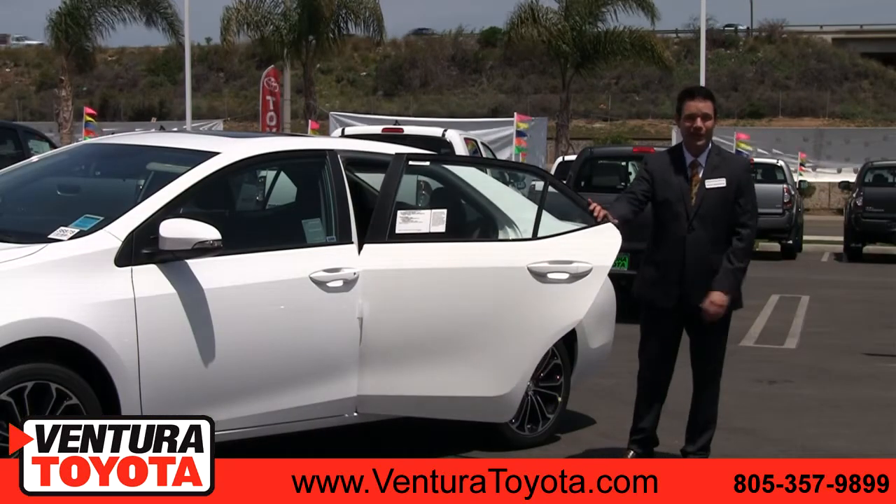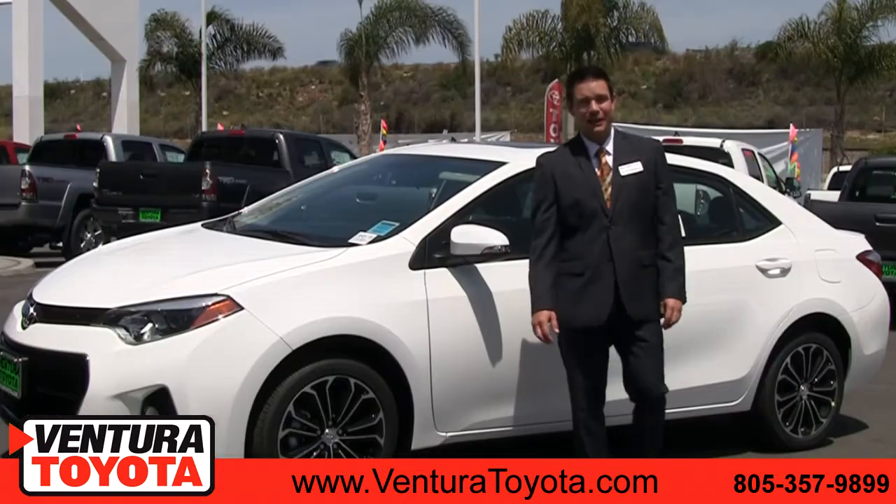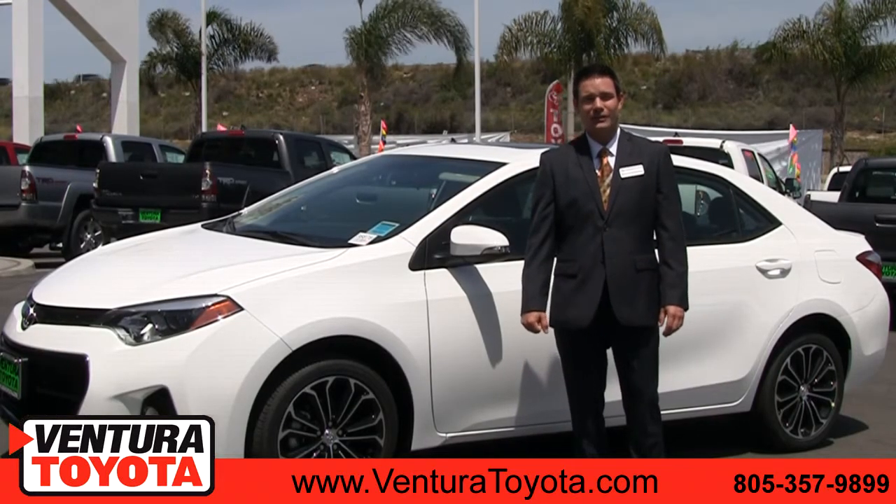The doors open up really wide on the Toyota Corolla, so you can fit a car seat in and out very easily. Again, my name is Mike Stan McKinley with Ventura Toyota. You can always find us online.